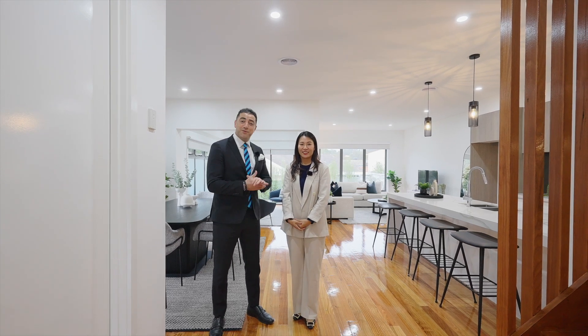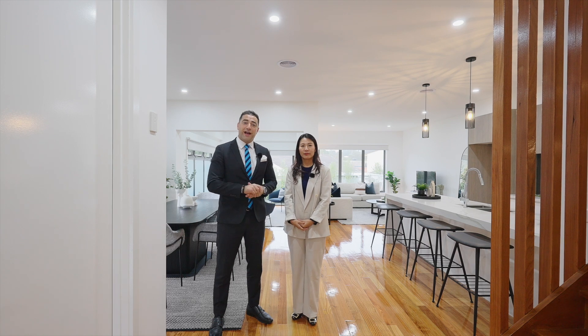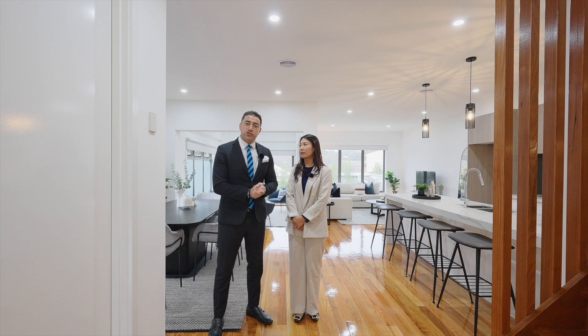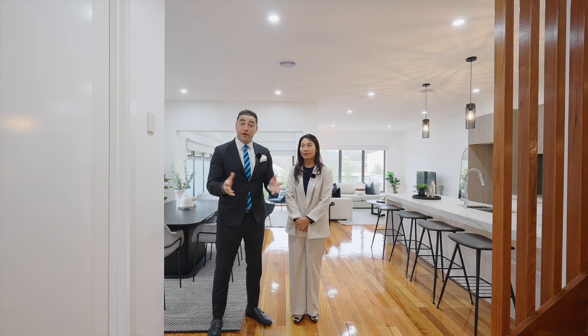Hello everyone, my name is Andrew Dimashki from Harcourt's Judd White, proudly presenting this absolute architecturally designed masterpiece right here in the heart of Mount Waverley, built with the highest of quality. We can't wait to show you through. Welcome to 489A Waverley Road, Mount Waverley. Welcome home.